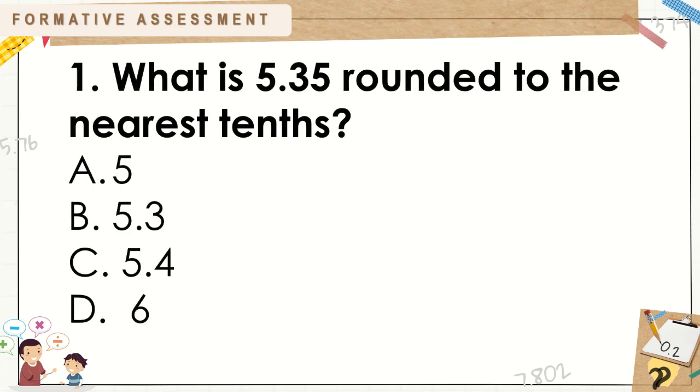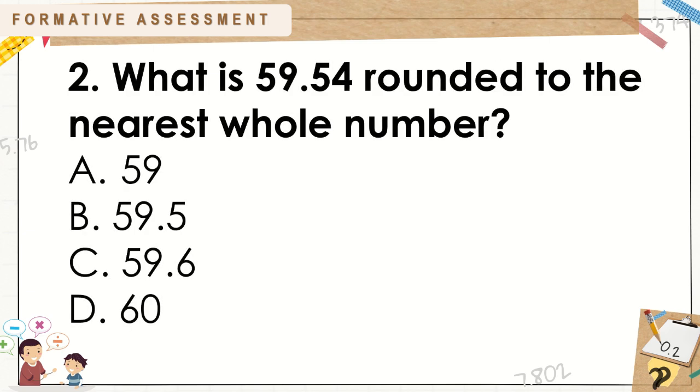For your formative assessment. Number 1: What is 5 and 35 hundredths rounded to the nearest tenths? A. 5. B. 5 and 3 tenths. C. 5 and 4 tenths. D. 6. Number 2: What is 59 and 54 hundredths rounded to the nearest whole number? A. 59. B. 59 and 5 tenths. C. 59 and 6 tenths. D. 60.